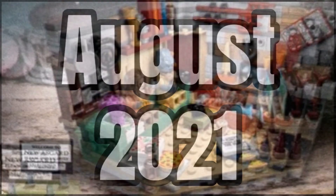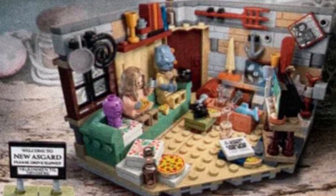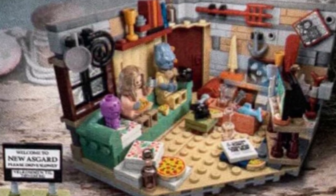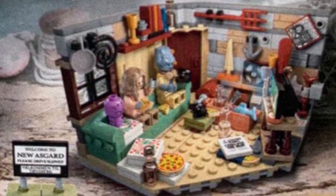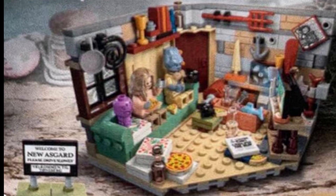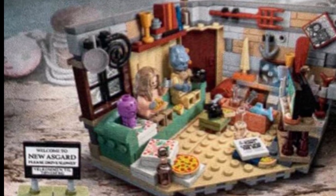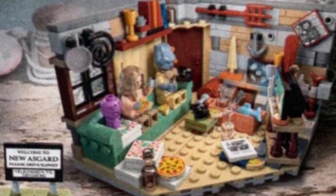This seems a pretty good set for $30, and a lot of people will be buying this set for Korg, who is appearing in minifigure form for the first time. He's in a yellow outfit with some headphones, using a brand new head mold and also a new face print. Next we have Thor with the same hair piece used in the Infinity Saga set. He also looks shirtless with some pants, and then Miek is just using a head with a little piece under it.